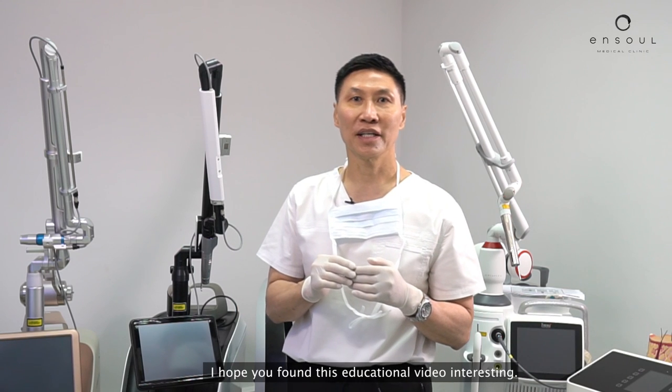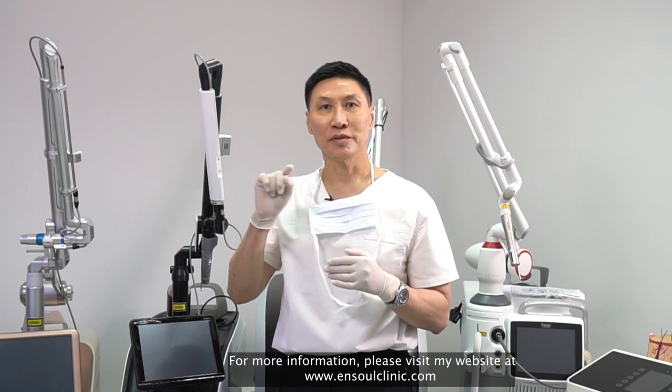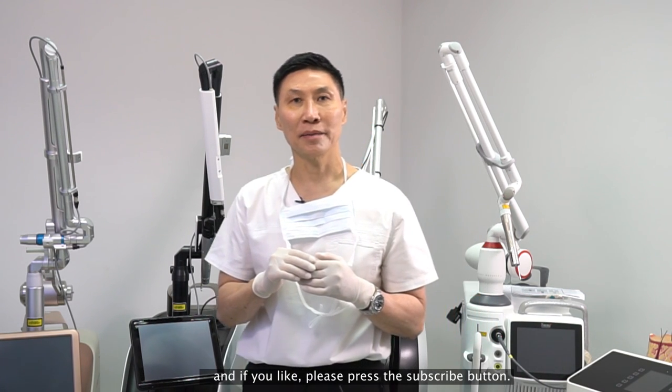I hope you found this educational video interesting. For more information, please visit my website at www.ansylclinic.com. And if you like, please press the subscribe button.